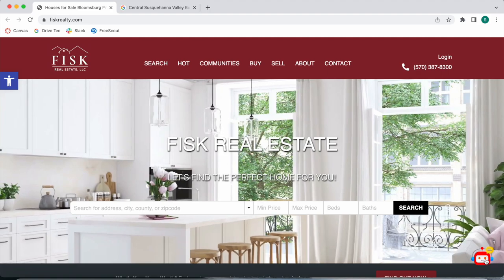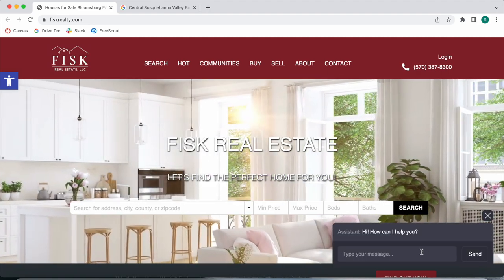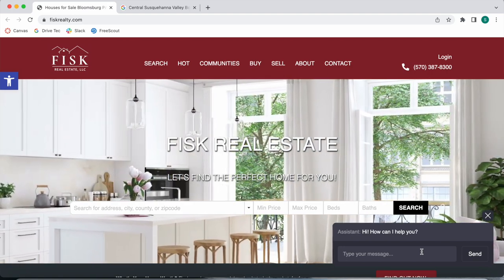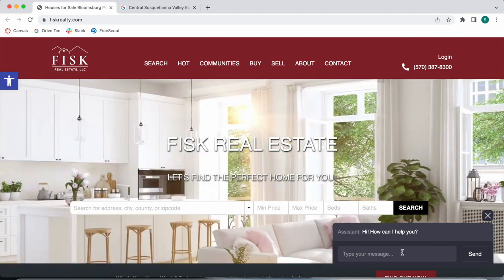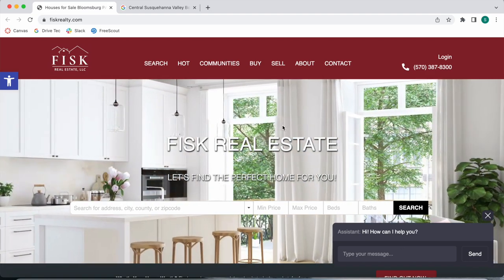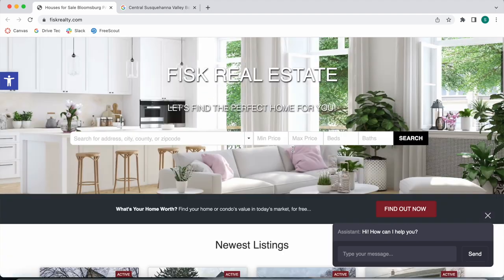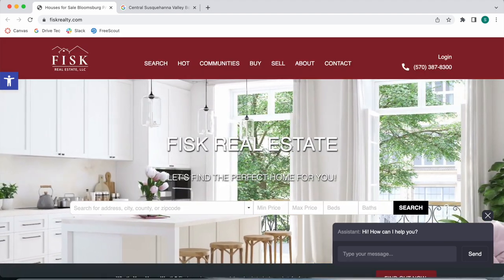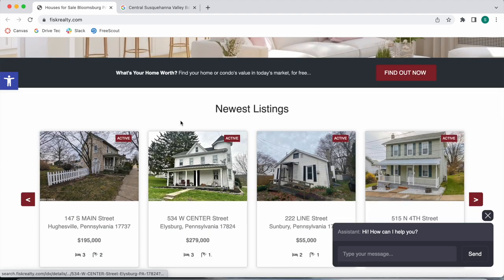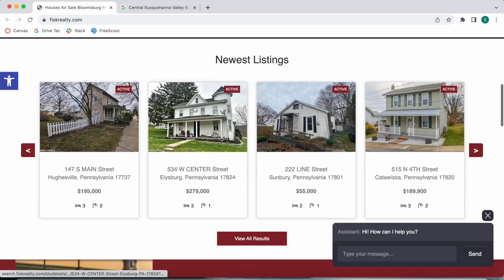Another interesting thing about this website is this chatbot. This is an AI chatbot that we can help you add into your real estate website. It runs on artificial intelligence — there's no live agent answering messages. It's more so that leads can ask general questions about the area or about real estate. If they have specific questions about properties, it might be better for them to contact you directly. Let's test this out.